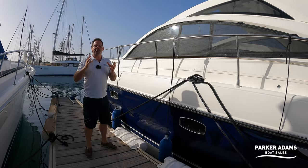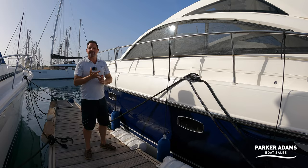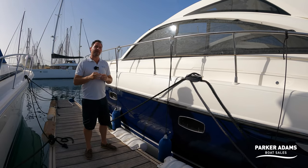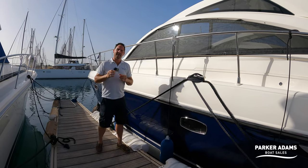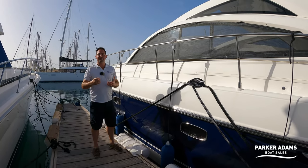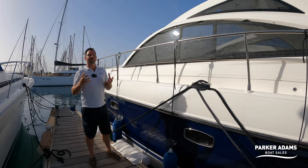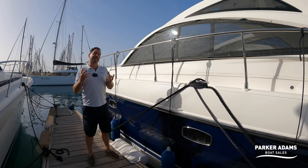As everybody who watches my videos knows, I'm a Targa man myself — I had a Targa 34 and I've now got a Targa 44. The 47 is brilliant; it gives you just that little bit extra space. This boat's on shaft drive, powered by Volvo Penta D9 575 engines which propels it in excess of 30 knots. Great performance, and the D9 engines are really solid. Volvo don't have many issues with the D9 engines at all.